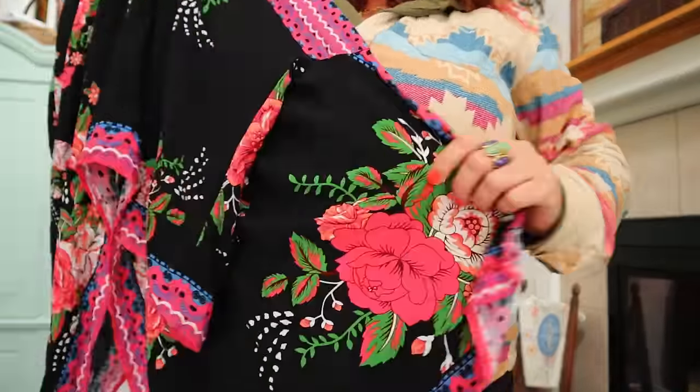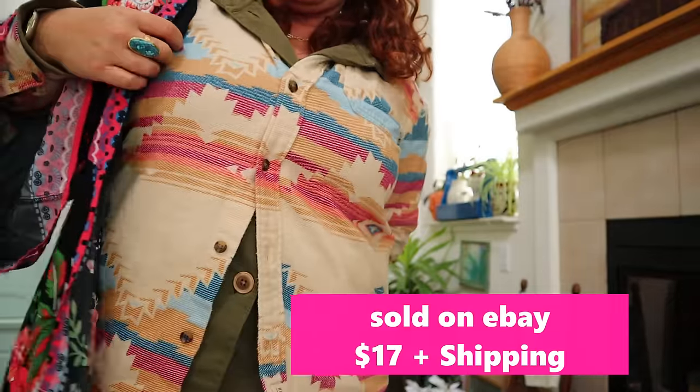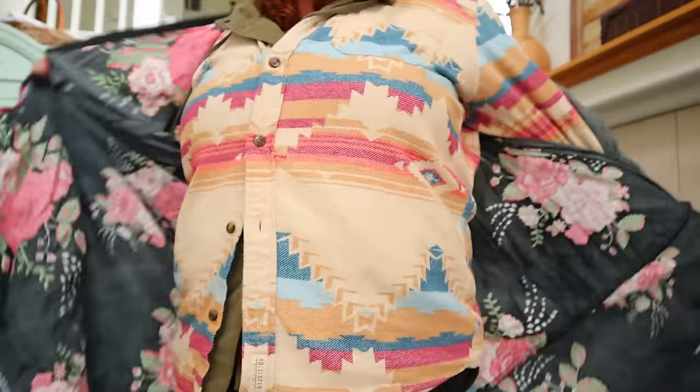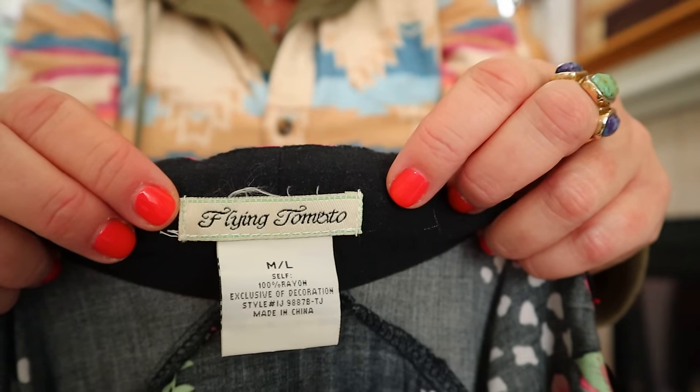I love a good kimono swim cover-up. I sell them especially in the larger sizes - a lot of women want to cover their arms or are more modest. This is a black floral kimono - I sell so many kimonos in nice weather. I bought this for style because the brand is Flying Tomato, which I think is sold to like TJ Maxx. There is both a Jealous Tomato and a Flying Tomato - I don't know what the difference between those brands is. Medium large on this one.